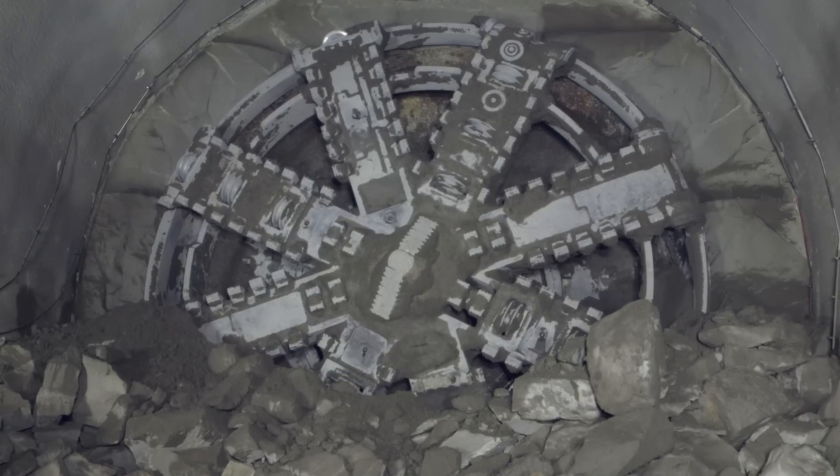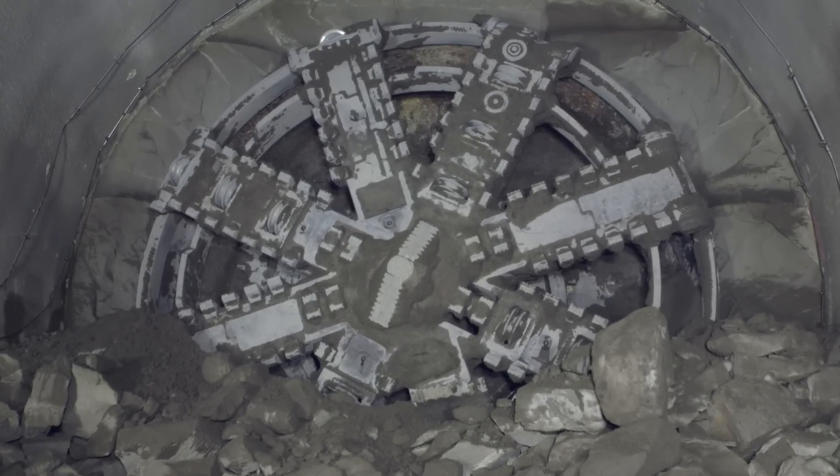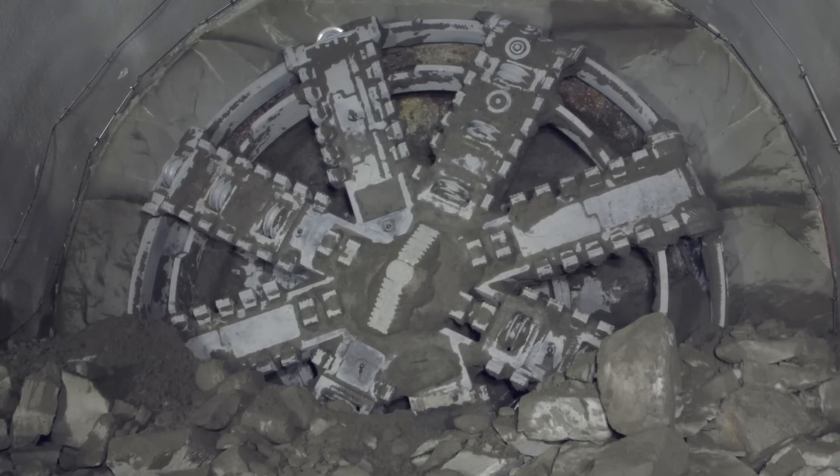The Tunnel Boring Machine will move its way on these guide rails behind me, pushing its way forward as it reaches the end of Liverpool Street station here, then launch again and mine its way on to Farringdon, where it will complete the tunnels.